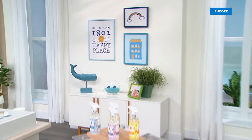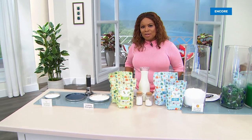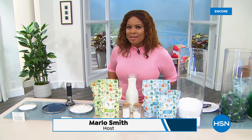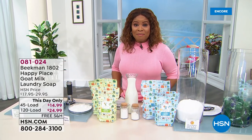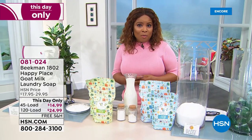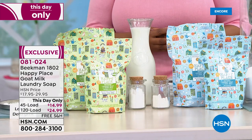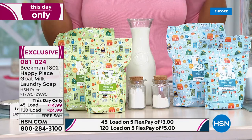This is the start of the happier home at HSN. My name is Marlo Smith, and we just concluded the presentation of our today's special — that new and exclusive Happy Paste all-purpose cleaner from the Beekman boys. We've got everything from Happy Place on five flex and free shipping and handling, so go to our website at hsn.com and stock up. One of your absolutely all-time favorite products from Happy Place is the laundry soap.